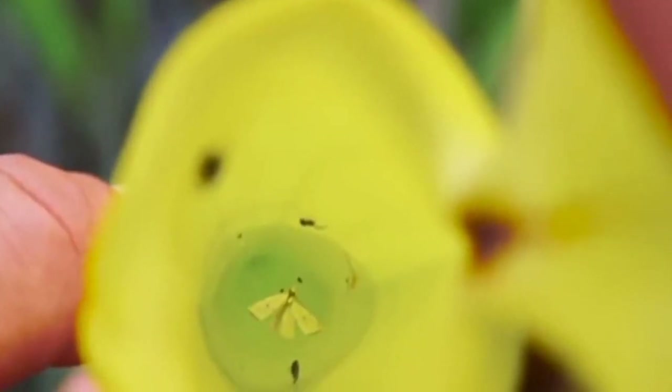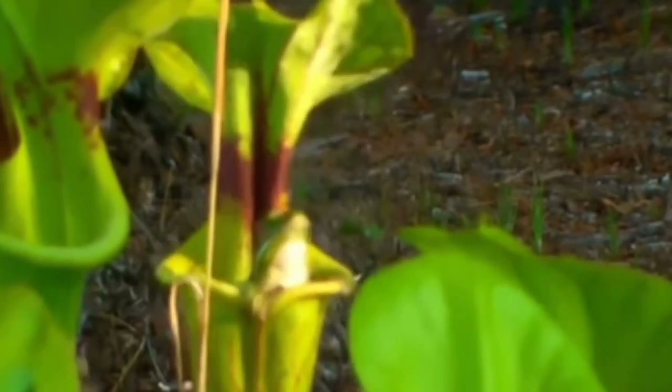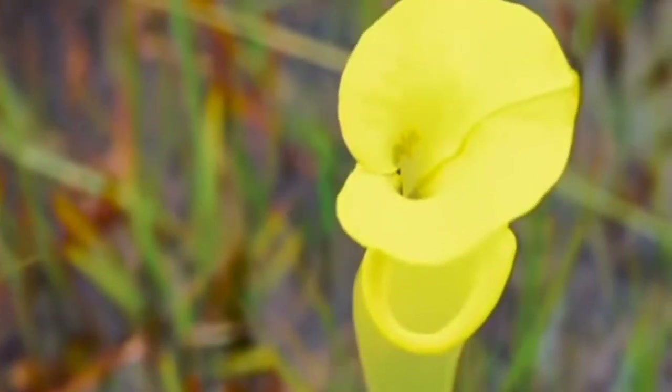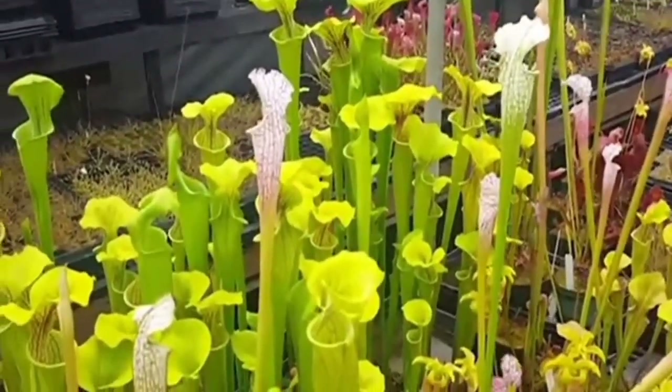The fly is drawn on by the scent of nectar produced by the plant, but this nectar is no ordinary nectar — it contains a toxin also present in hemlock, which serves to incapacitate the insect, making its eventual fall into the digestive pitcher pit even more inevitable. This plant is easy to keep and cultivate, and is therefore one of the most popular carnivorous plants in greenhouses across the world.